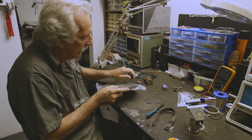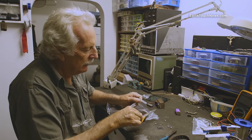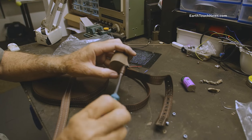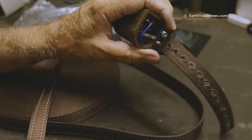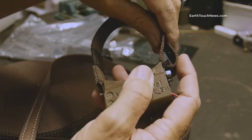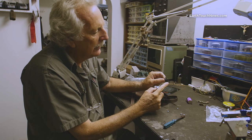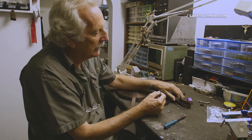The weight of the total collar cannot be more than 3% of the body weight of the animal. The collar is also designed with a number of weak points as a fail-safe to ensure that once the battery is flat and it's no longer transmitting, it falls off. After a year, year and a half, it rusts away completely, the collar breaks off the animal, and the animal is none the wiser.